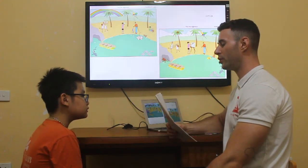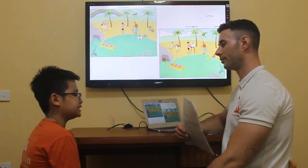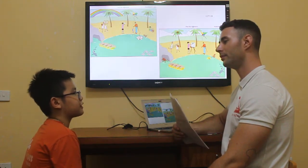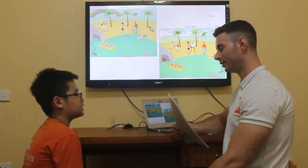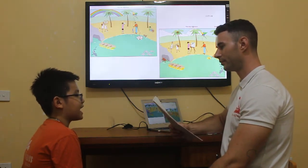Nia, can you please introduce yourself? I am ten years old. I have five people in my family. Who are they? My grandmother, my father, mom, dad and me.